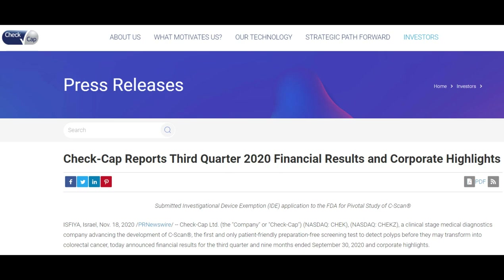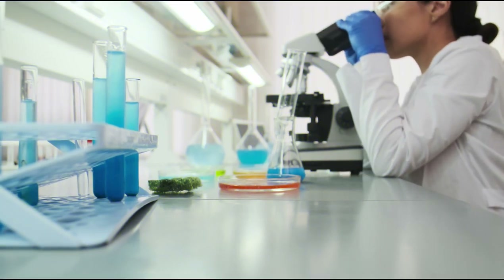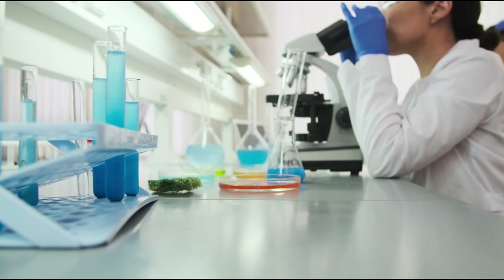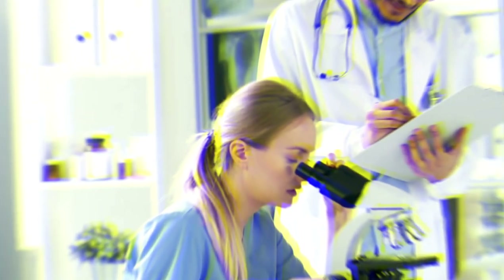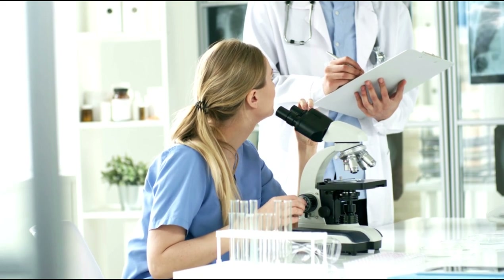Looking at the company's latest quarterly earnings report, which was announced on November 18, the company released its financial results for the third quarter and nine months ending on September 30, 2020. Key highlights include having submitted the Investigational Device Exemption application to the US Food and Drug Administration on November 18, 2020, for a pivotal study of C-Scan. They are also continuing preparation for the US pivotal study, including progress in establishing supporting device manufacturing, supply chain, and quality controls, while initiating a substantial expansion of the clinical data set on average risk patients at leading sites.